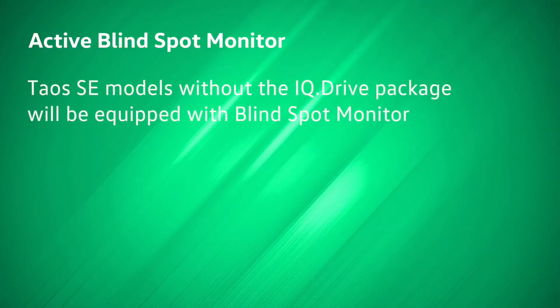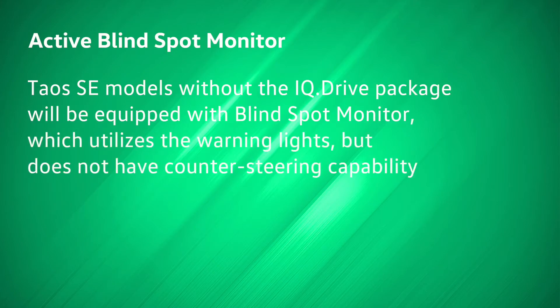Taos SE models without the IQ Drive package will be equipped with Blind Spot Monitor, which utilizes the warning lights but does not have counter steering capability.